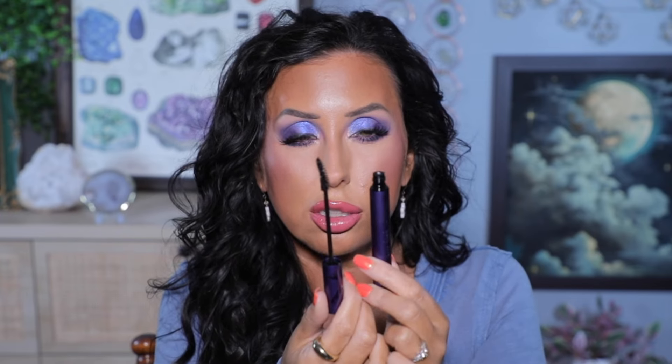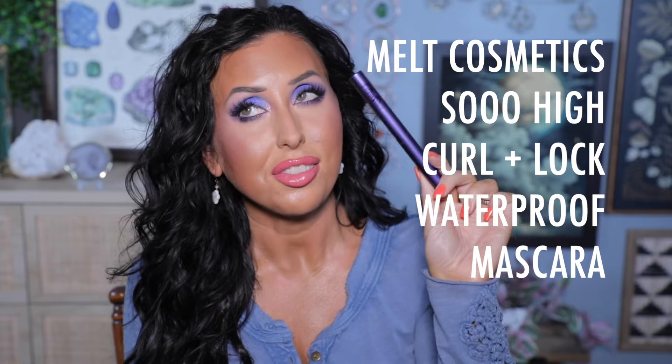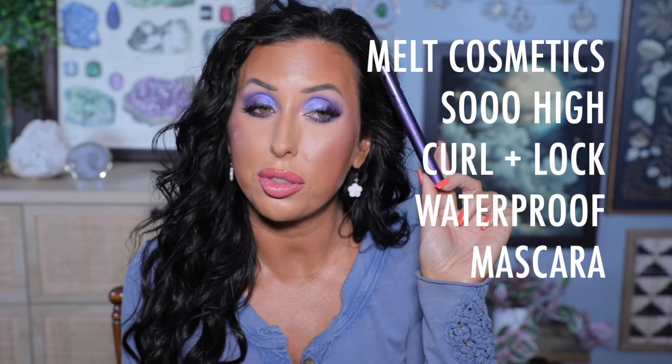I also bought the new Melt mascara. If you didn't know, the Melt Supernatural Lash Mascara is my favorite mascara. When I saw they were coming out with a new one I was in immediately. This is the So High Curl Lock Waterproof Mascara — oh, it's waterproof! The wand is curved. I've only worn this twice, so I'll definitely follow up and let you know how it performs, but I have very high hopes since I love Supernatural Lash.